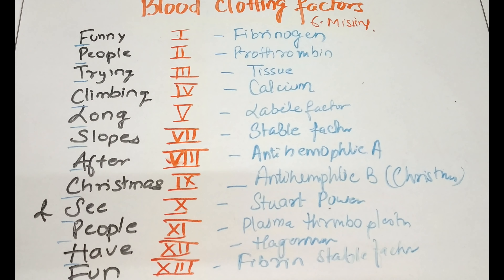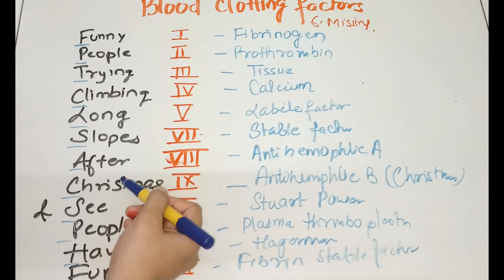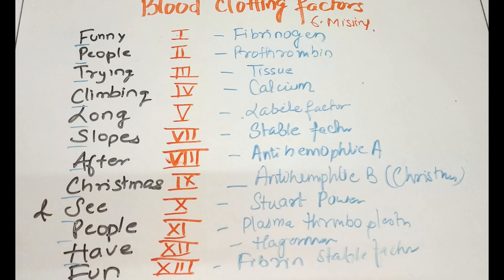So these are the total blood clotting factors which will come in your exams. It will be very helpful if you just remember the line: 'Funny people trying climbing long slopes after Christmas and see people have fun.' I hope you will all answer correctly in your exams.